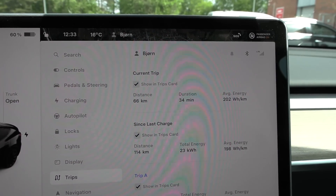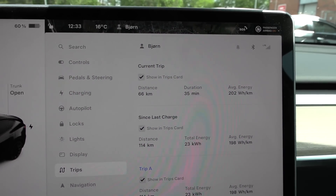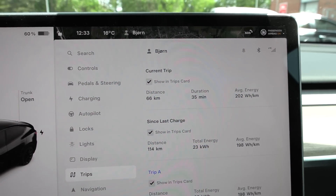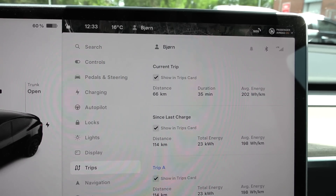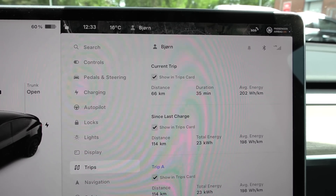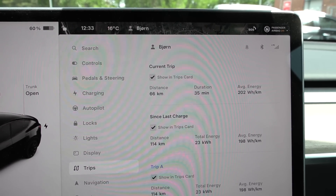The result is 202 watt-hour per kilometer — that is actually higher than the long range. But the long range had different rims, different tires, and it was slightly warmer. Okay, let's try the 90 km/h test then.